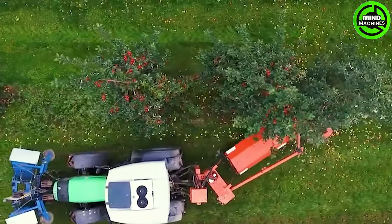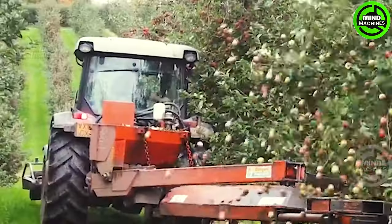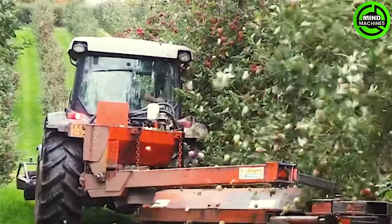In the apple orchard, trees tremble as a machine vibrates, prompting ripe apples to fall. Another machine swiftly collects the bounty, creating a harmonious dance of efficient harvest.